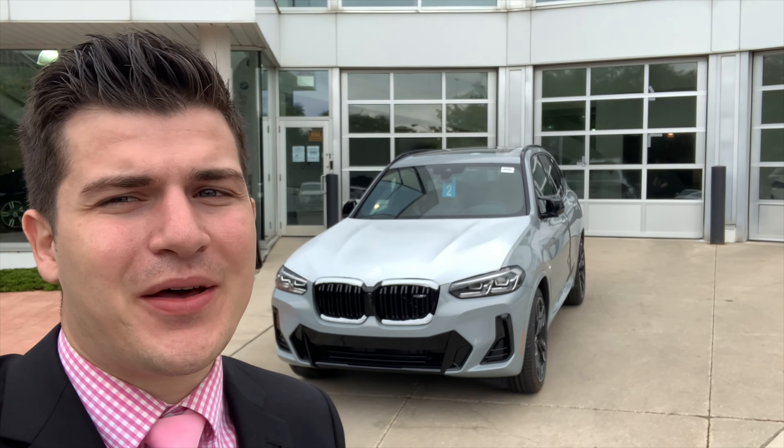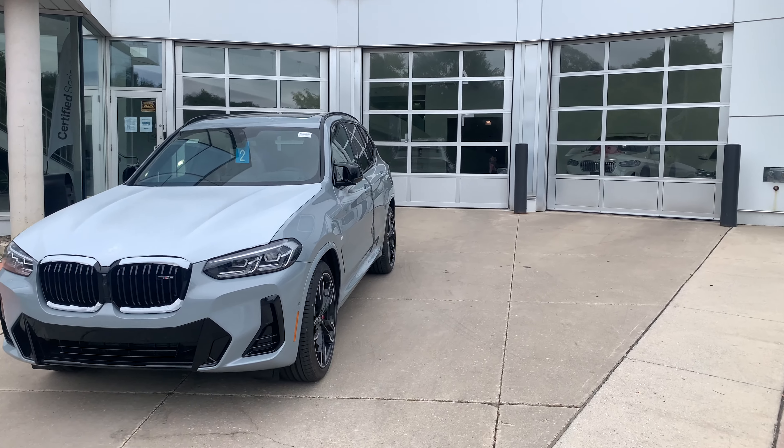Behind me is the new facelifted 2022 BMW X3 M40i with the six-cylinder B58 engine. I'm going to give you a quick walk-around highlighting the first look at this vehicle — all the differences I noticed from the 2021 model to the 2022 model. Smash that like button, subscribe to the channel for more BMW content, news, and giveaways. I'm going to flip the camera around and show you everything you need to know about the new 2022 X3 M40i.